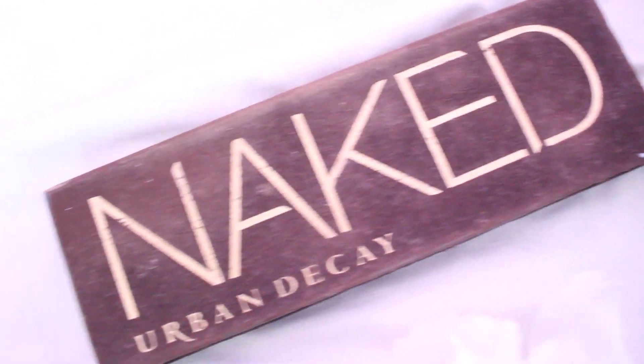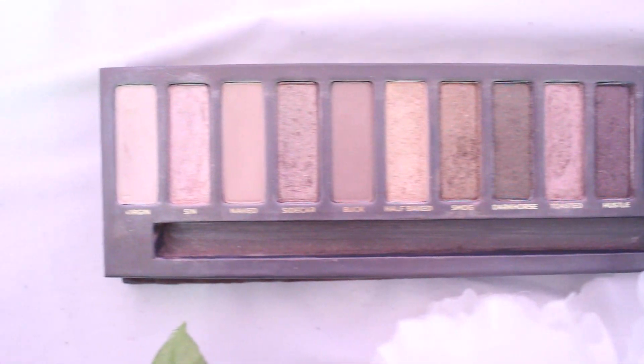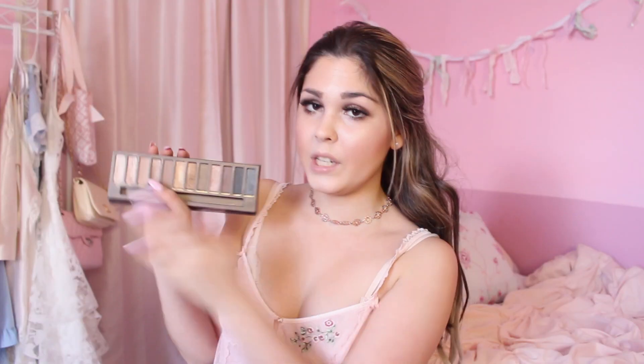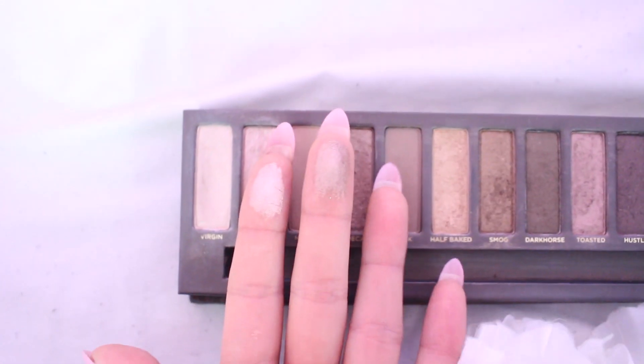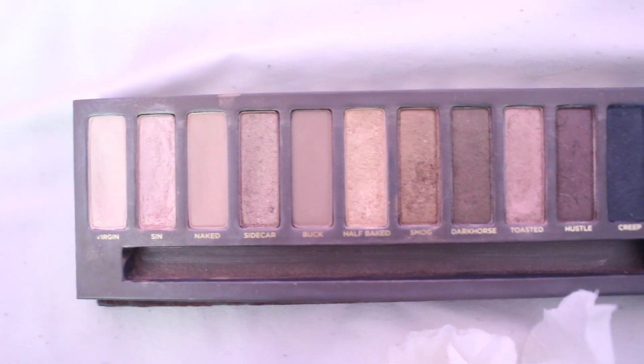My second makeup favorite is an old cult favorite of the beauty community — the Urban Decay Naked Palette. I've been using this palette non-stop. I've been using the shade Sin, a sparkly pink shade, all over my lid; Virgin, a white shimmery shade, in the inner tear duct; and Sidecar for a bronzy look on my eyelid. I've also been using Buck to fill in my eyebrows since I ran out of my eyebrow pencil. This is the only palette I've been using for the past three months.